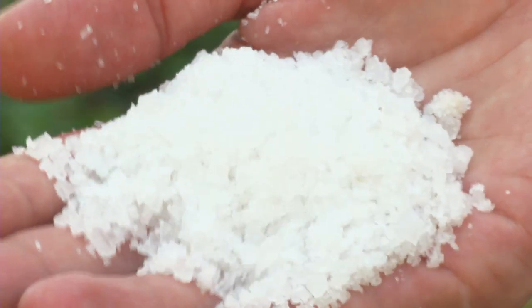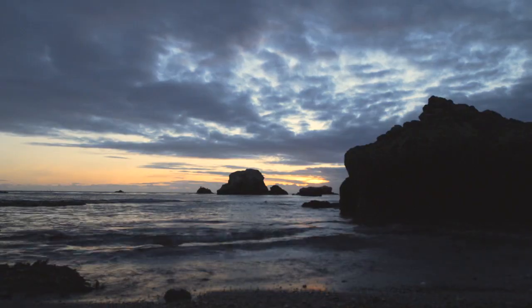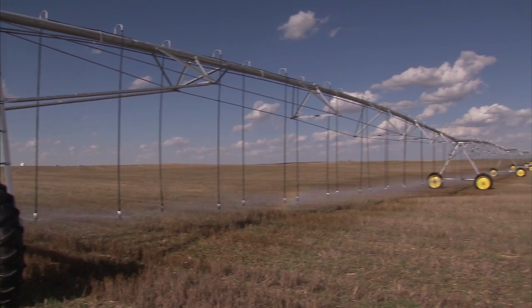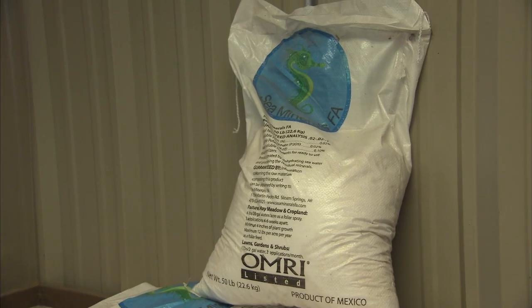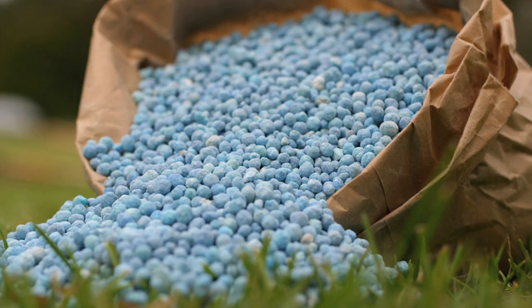Containing over 90 minerals and trace minerals, sea minerals work as a soil fertility supplement for remineralization of the soil. In addition, sea minerals are approximately 10 to 12 times less expensive than commercial fertilizers.